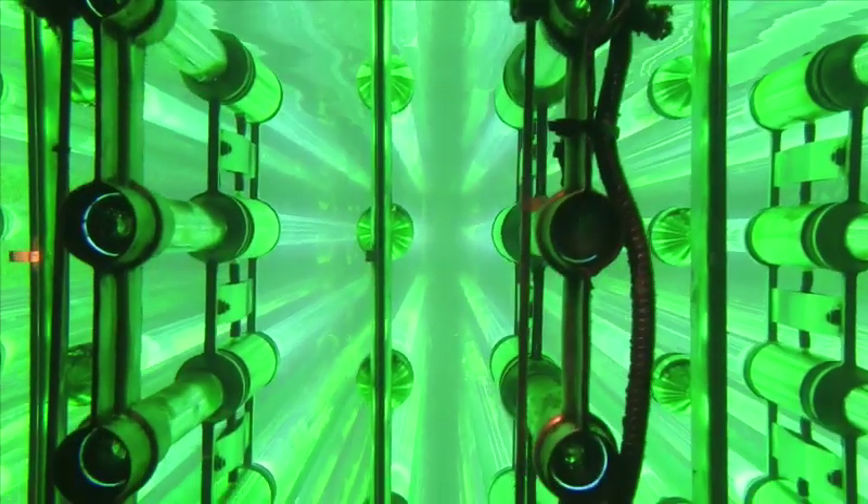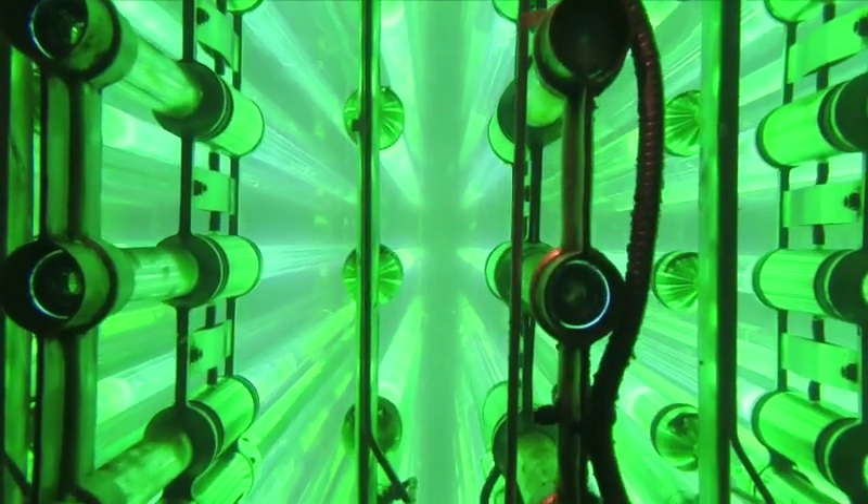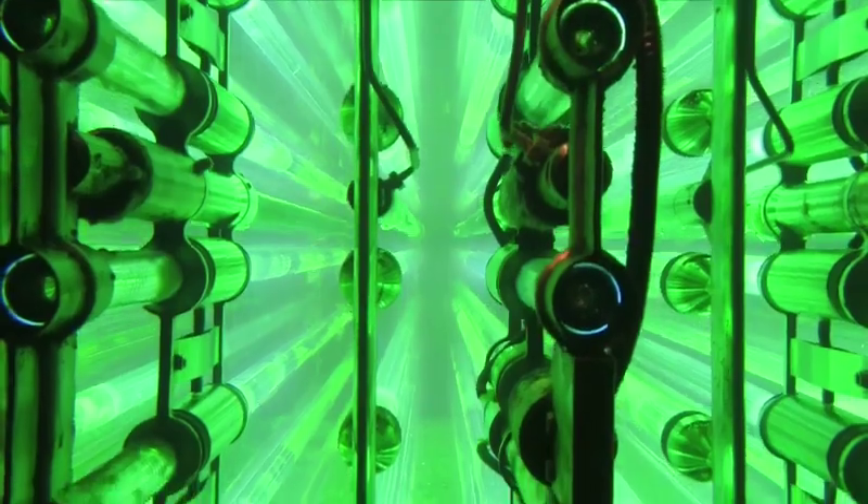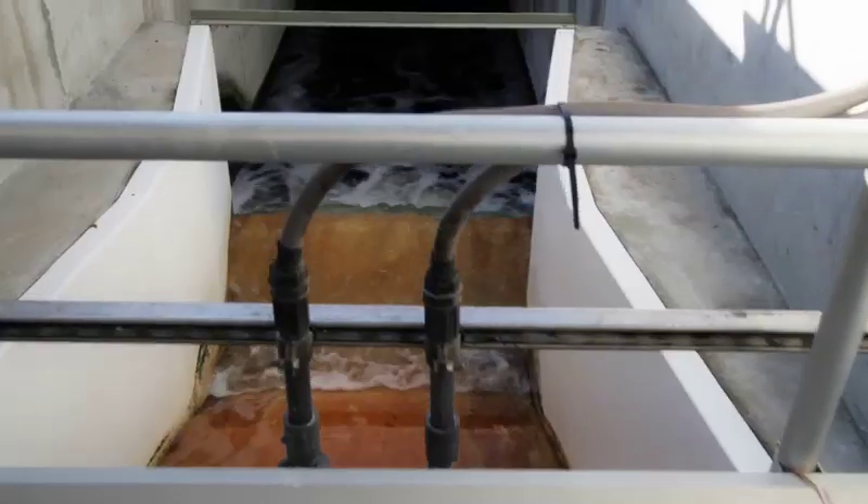After this, the water is disinfected by ultraviolet lights. By the end of this step of the process, the water has already met very high quality standards and is suitable for many uses.